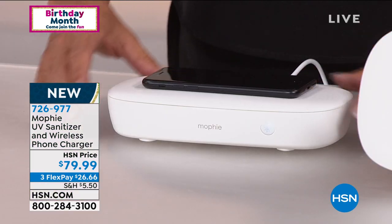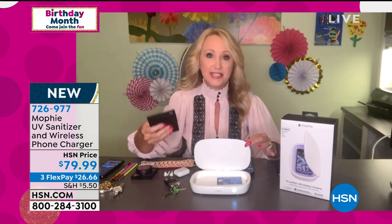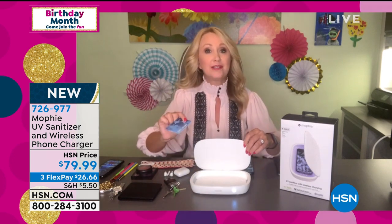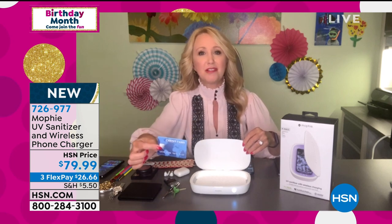This does it all. Staph, all the things that can cause us to get really sick, can now be killed. This is just light — there's no liquid to this at all. You simply plug it in. Mophie, the number one charging brand in the country, makes this so easy. It's a nice deep area — you can put your wallet and credit cards in. I was at the grocery store and the clerk handed me back my credit card, and I thought, I probably just touched everything that was on that clerk's gloves. That's when I realized something like Mophie is super valuable, especially right now.